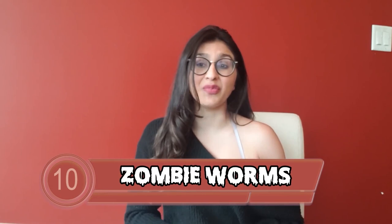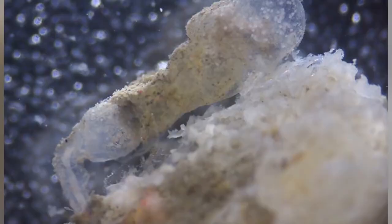Starting us off with number 10 are zombie worms, or bone-eating worms. This creature can grow up to two inches long if female, whereas the males are microscopic. Despite being worms and not sounding all that scary, they can eat rock-hard bones of animals a million times bigger than them, like whales. They secrete acids to access the inner contents of bones, and then symbiotic bacteria converts the bones, proteins, and fats into food for the worms. They can be found at depths of around 9,491 feet, feeding on the carcasses of dead whales.